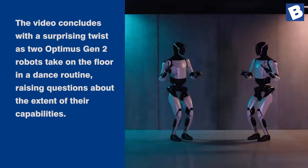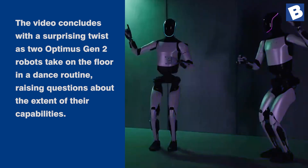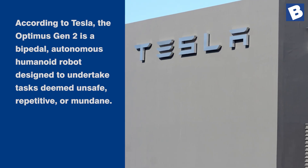The video concludes with a surprising twist, as two Optimus Gen 2 robots take to the floor in a dance routine, raising questions about the extent of their capabilities.